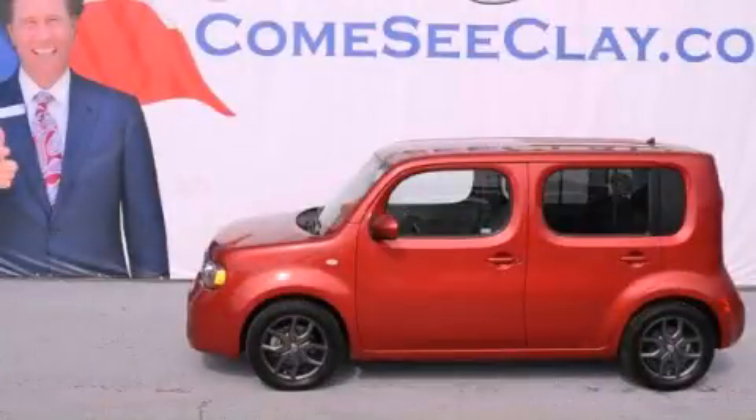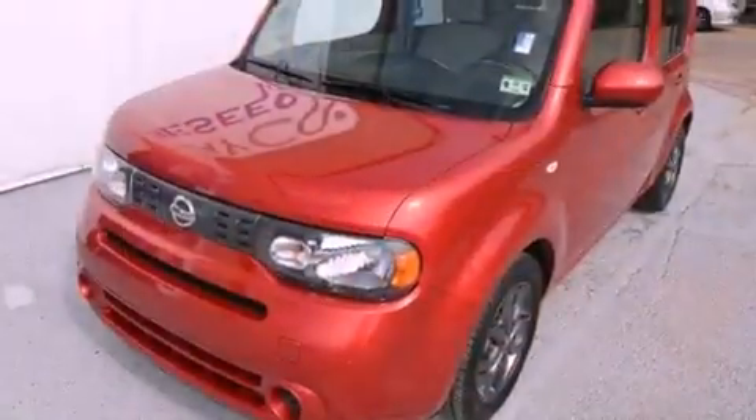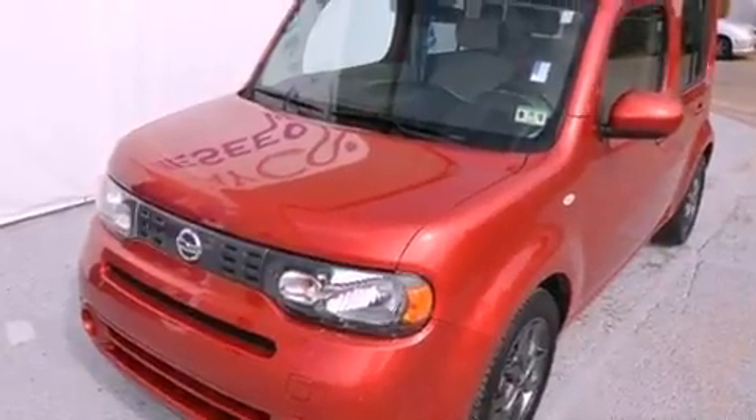This is a certified pre-owned 2009 Nissan Cube — space, utility, and fun in one unique package.